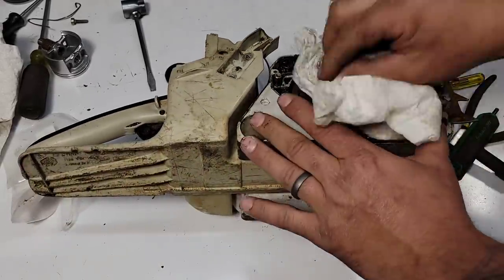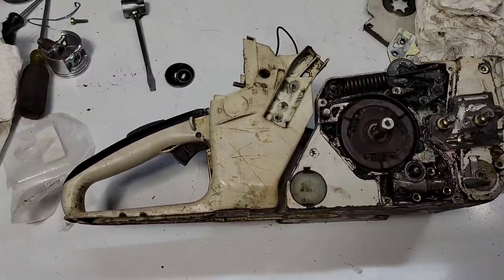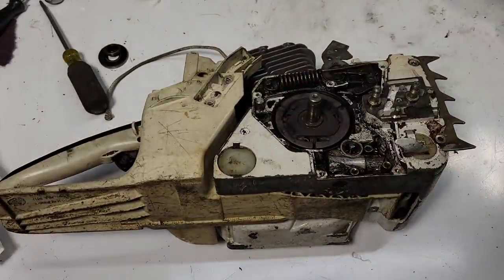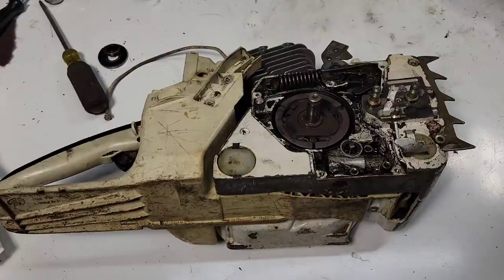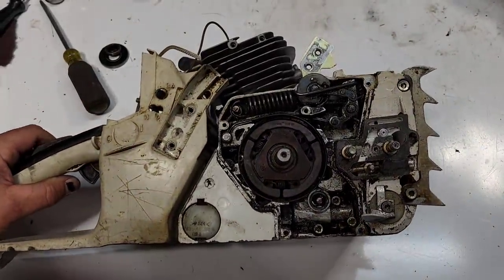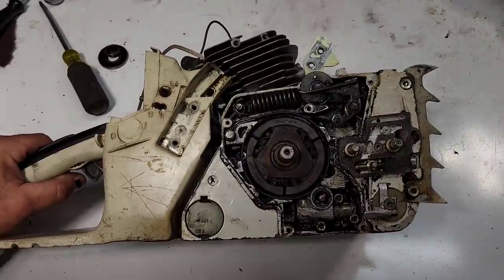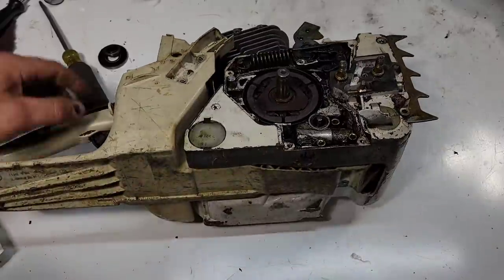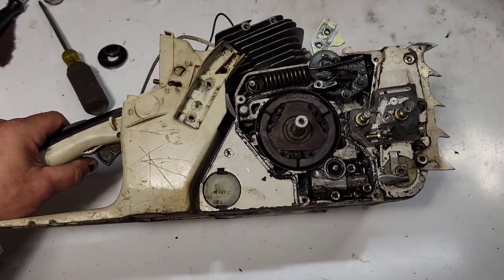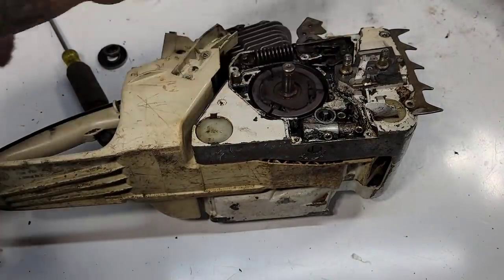This saw has gotten hot — you can see it. In the spirit of old saws, this happens all the time, and it's why a lot of builders won't take in really old saws because you never know what you're going to find or how bad things are. Friends, this clutch is seized — I mean seized to that crankshaft. I am not going to strip the threads or do anything silly.